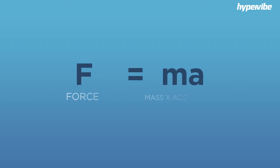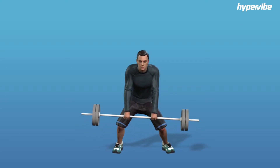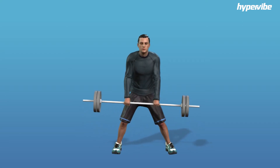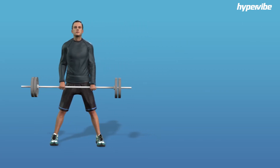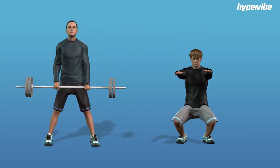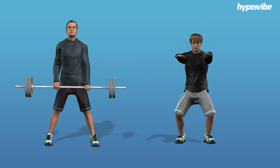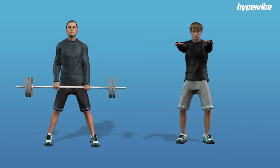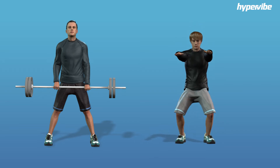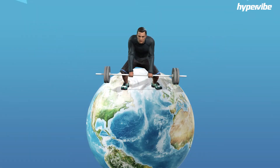Newton's second law of motion states that force equals mass times acceleration. Traditional resistance training methods supply force to muscles and bones through use of the mass component of this equation. Typically this is achieved with objects such as a barbell, but even bodyweight resistance training utilizes the mass of your body to apply force to the muscles and bones supporting it. The acceleration component is also a factor, but since the acceleration acting on the mass is gravity — and gravity is something we can't change — we don't normally think about it.